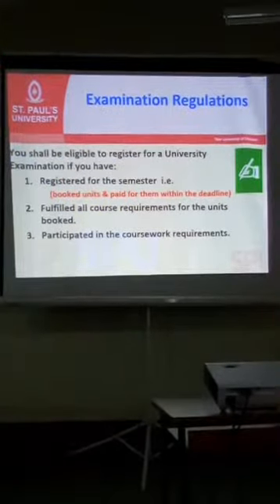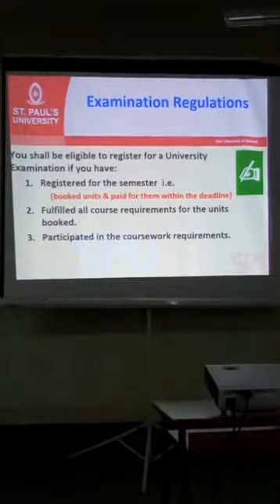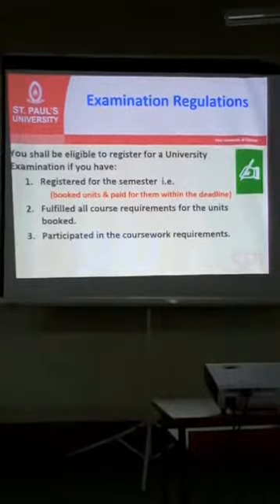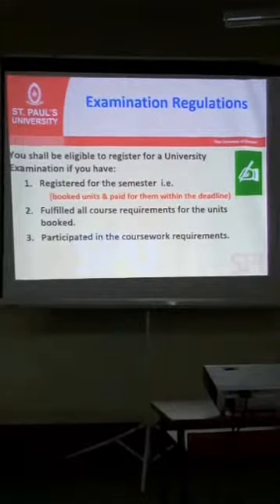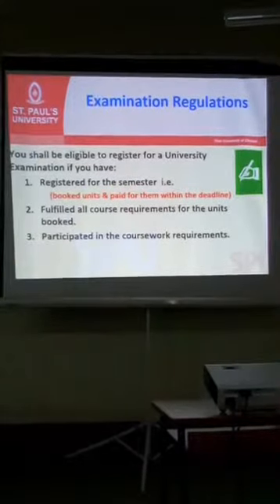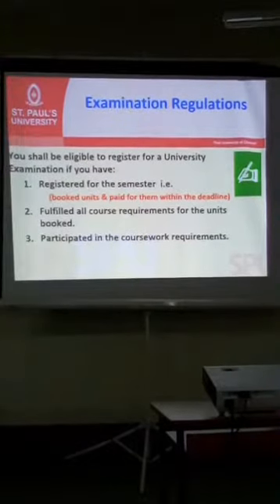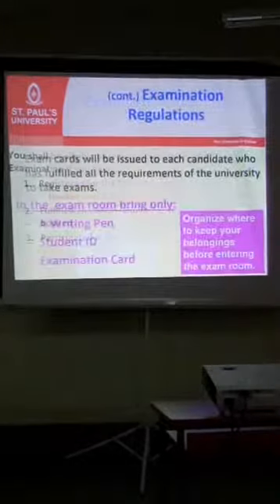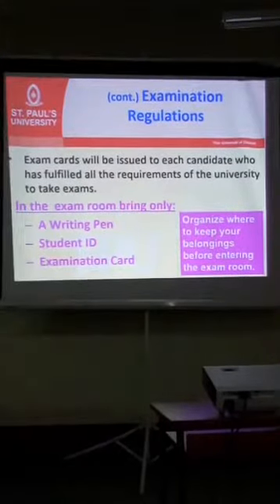You shall be eligible to register for a university examination if you have registered for the semester — that is, you have booked your units and paid for them within the deadlines. You must also fulfill all course requirements for the units booked and participated in the coursework requirements. Ensure that when CATs are assigned, you do them and submit them back in good time, and that you fulfill all other course requirements as instructed.